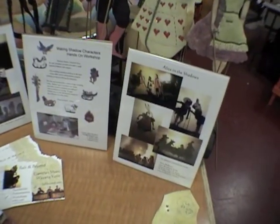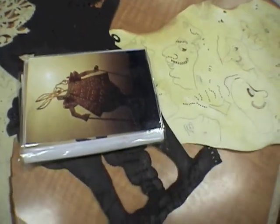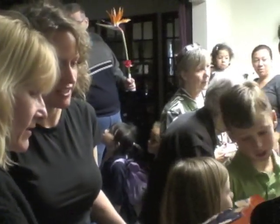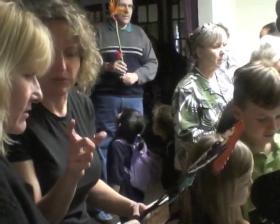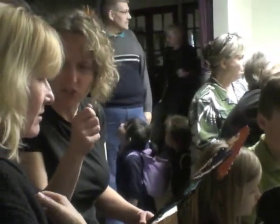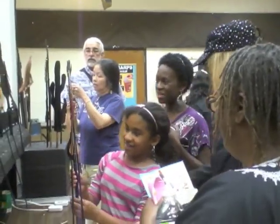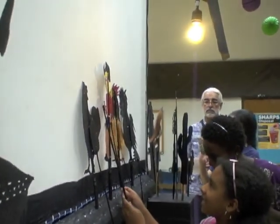The residency culminates in a performance and exhibit of student work. Friends and family are invited behind the screen after the play. They can see the characters up close and even try their hand at manipulation.